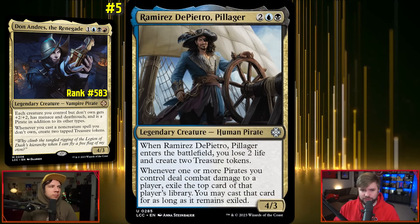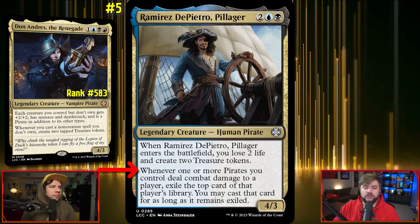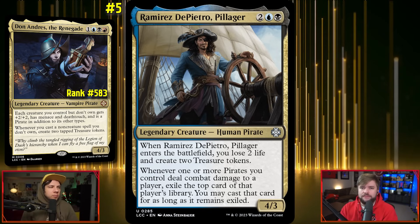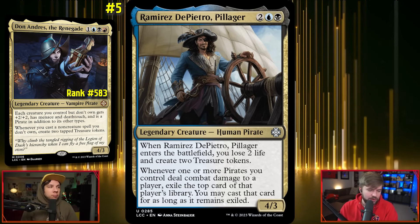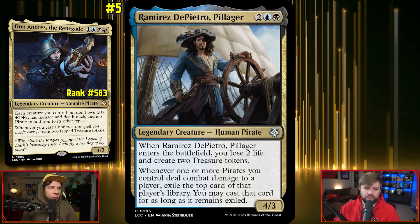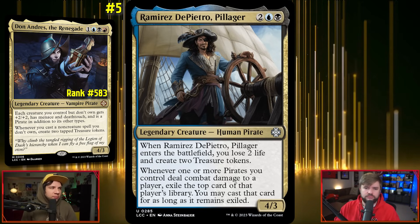The other pirate I chose was Ramirez de Pietro, Pillager — one black, one blue, and two for a 4/3 human pirate. When it ETBs you lose two life and create two treasures. Whenever one or more pirates you control deal combat damage to a player, exile the top card of that player's library — you can cast that card for as long as it remains exiled. Look for effects like this that exile cards from opponents' libraries so you get to play them. You also have red, allowing you to run Ragavan, which works the exact same way — exiling something you could potentially play. This is a very mean, piracy-based deck in the right colors.